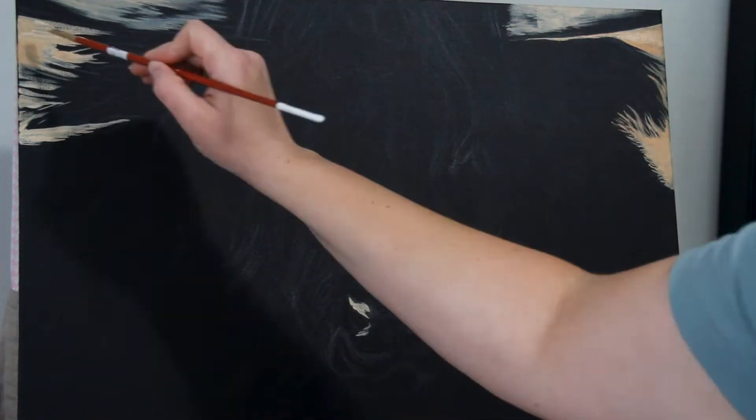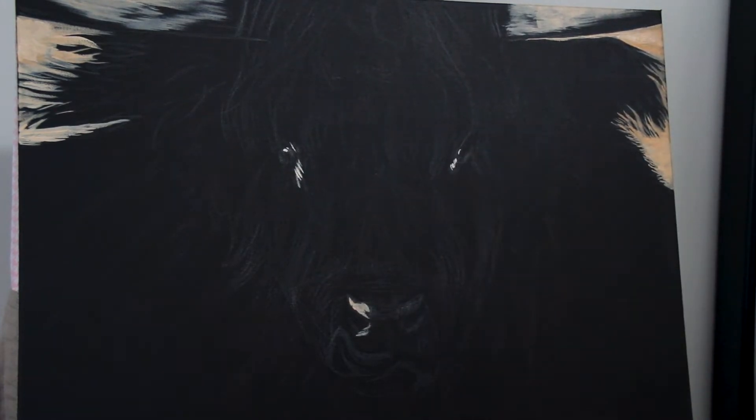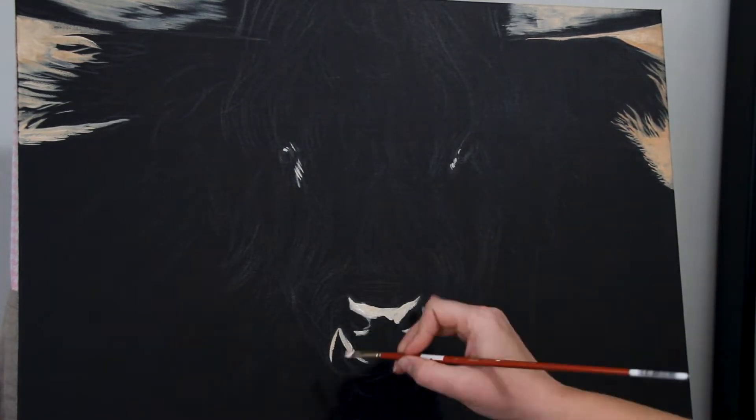So that's the beauty of being an artist — in some ways you can kind of create your own rules, and that's what makes your style different and unique and special. So thank you for being here, and I hope you enjoy this time-lapse.